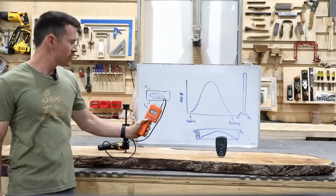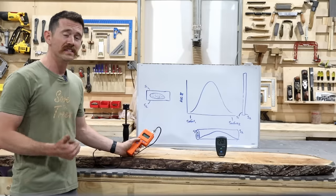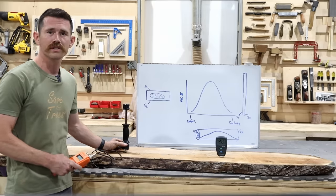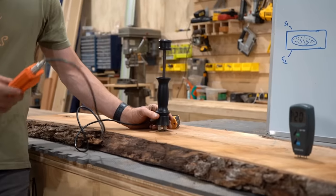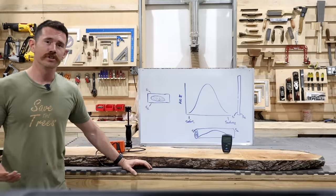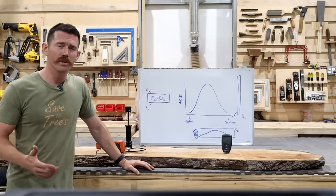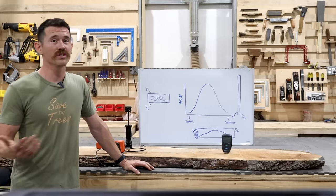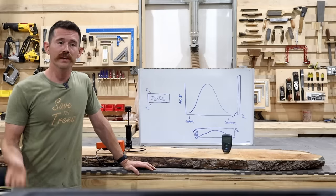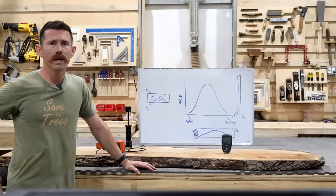This is our Delmhorst J2000 moisture meter. It has species and temperature compensation, and most importantly, we have two-inch thick probes which measure down to the center of the wood. When I check the moisture with this, I have a 14% reading. Determining how much is too much moisture really depends on the environment you live in. Generally, EMC — or equilibrium moisture content — isn't going to be over 12% for most of the United States, so you want to be below that. However, if you live in a very dry environment like the desert in Arizona, you're going to be much lower, closer to 5% or 6%. Keep that in mind when buying your wood.